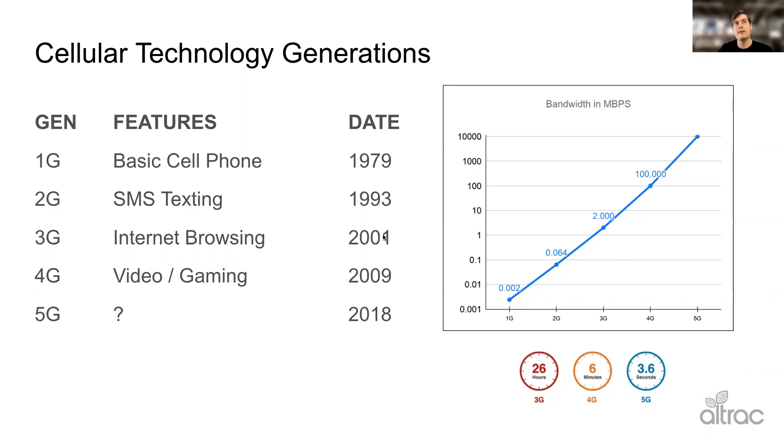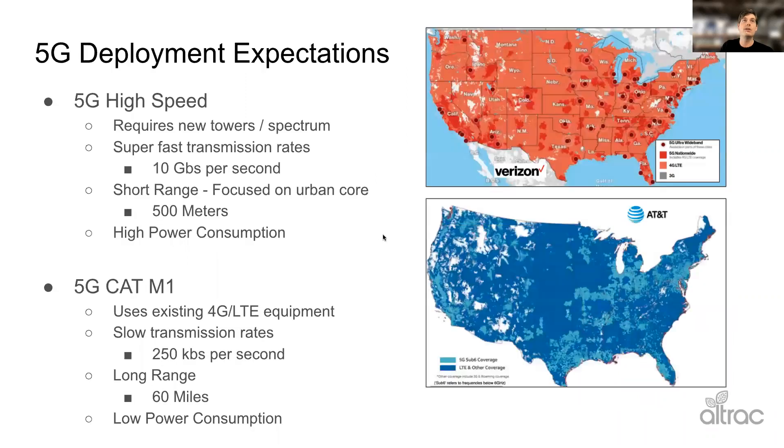The big question is what does that unlock? I think the jury's still out on that, but we'll see it in the coming years. There's another part of 5G they don't talk about as much — these lower bandwidth protocols. 5G is going to need new equipment, new towers, costing billions of dollars. While you get really high-speed transmission rates, the range is tiny — about 500 meters, which is about a third of a mile.